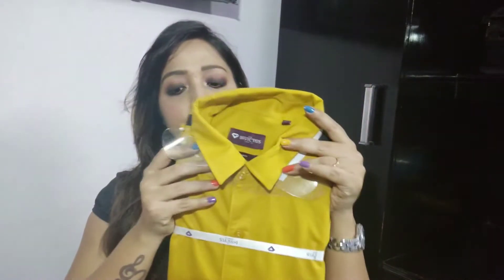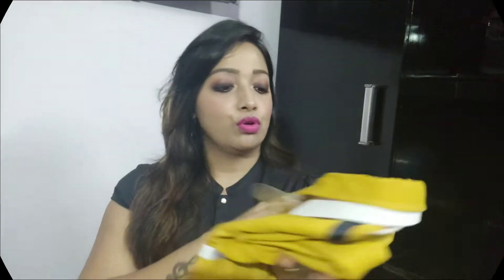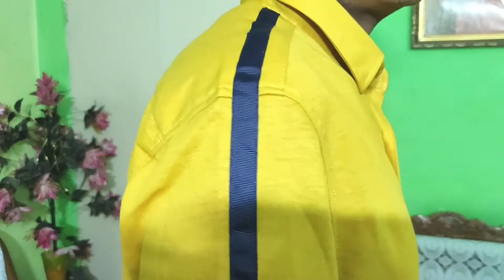So guys, the first one is mustard yellow color — a plain shirt. It is mustard yellow color, and the packaging, you can see, is very solid. Now let's open it. This shirt has a red color full button placket, long sleeves, and a cord hem.